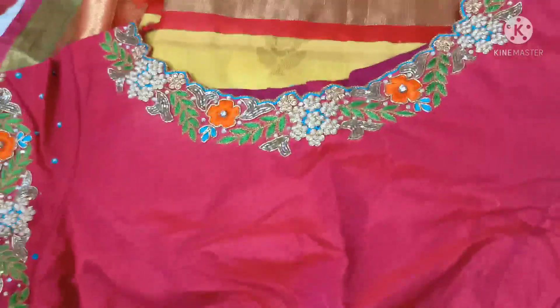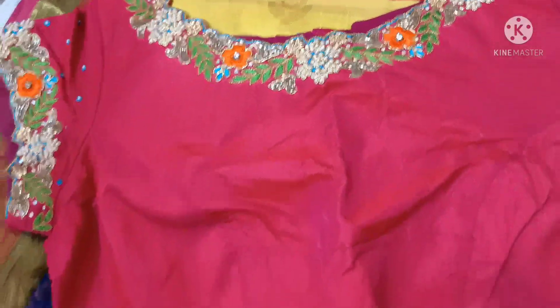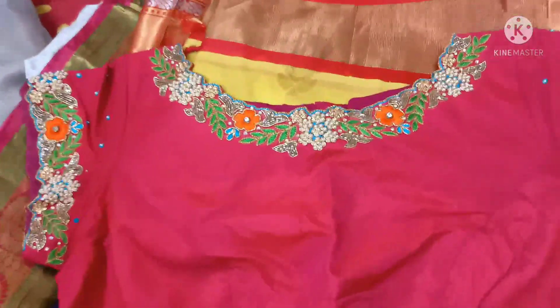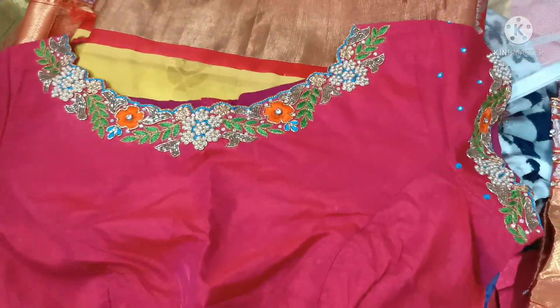This blouse work has a lot of trending designs. This is one design — a copy of the same design — and I will show you how to change the blouse.